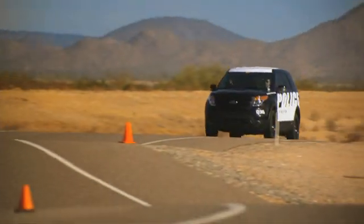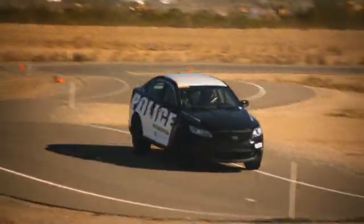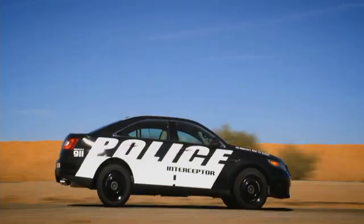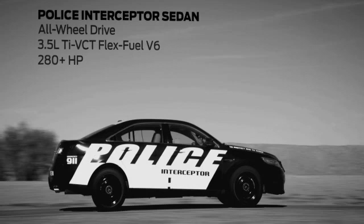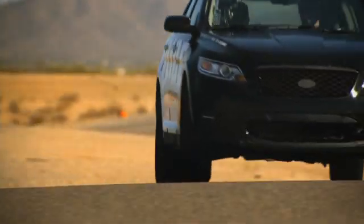We begin by testing acceleration, power, and performance on the handling course — a challenging two and a half miles of decreasing radius twists and off-camber turns. Up first, the all-new police interceptor sedan with standard 3.5-liter V6 engine and all-wheel drive. The acceleration is always there. Coming out of any of the corners it was amazing — constant acceleration without sliding off the road, which you just can't do in our current car.